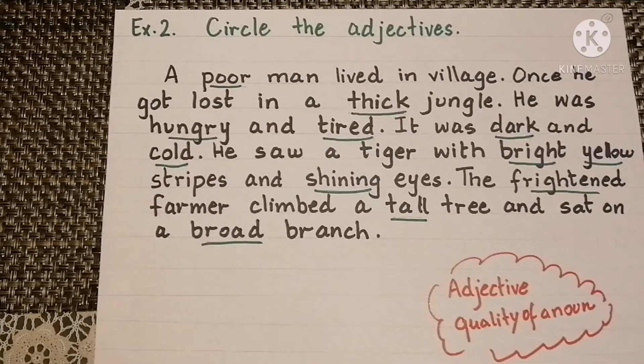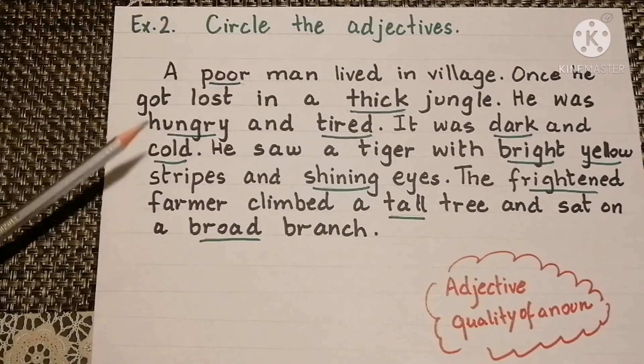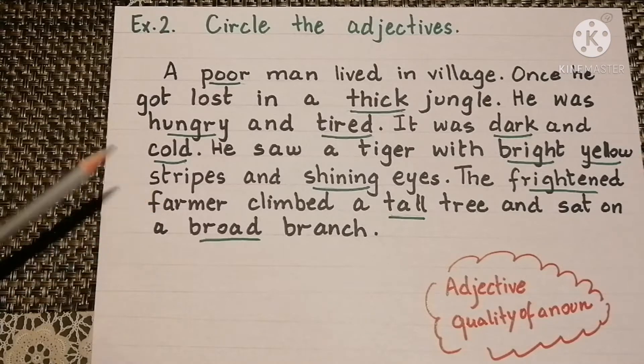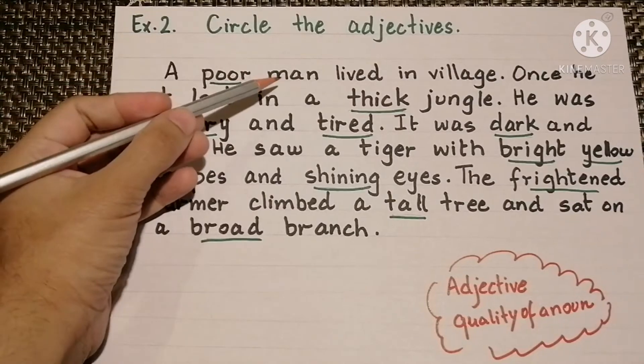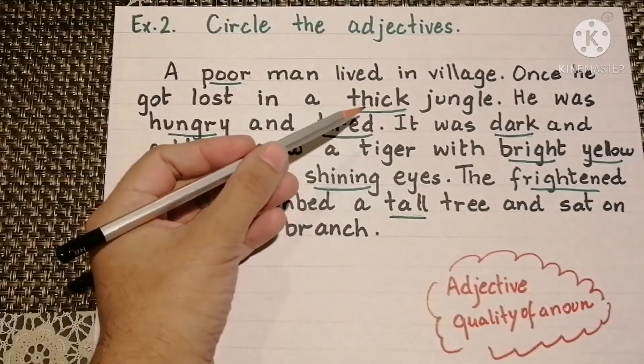Let's do one more exercise. Circle the adjectives. A poor man lived in a village — here poor is the adjective. Once he got lost in a thick jungle. He was hungry and tired. It was dark and cold. He saw a tiger with bright yellow stripes and shiny eyes. The frightened farmer climbed a tall tree and sat on a broad branch. Remember, the adjective tells us about the quality of a noun.